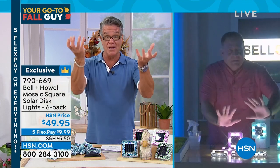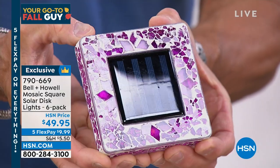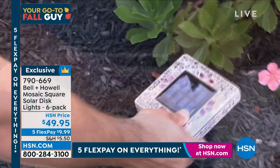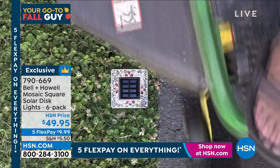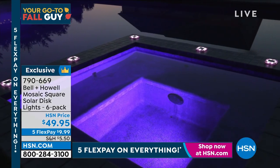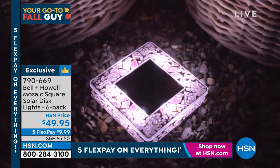With traditional disc lights you mainly light up the ground. With these you get the lateral glow on the ground and the light that goes up. They look like jewelry. Come in close to the pink one — absolutely beautiful. When the sun hits these during the day while charging, you get that great sparkle. They lay flat — you can stake them in the grass, mow right over the top. Great for around a hot tub, outdoor table, or deck plants.